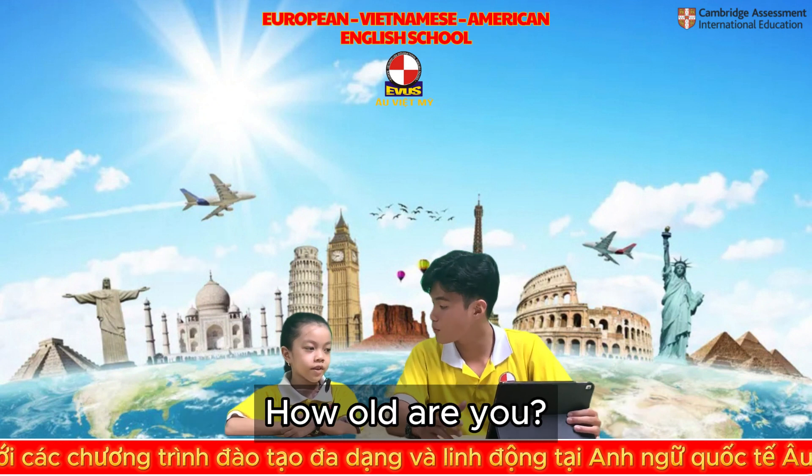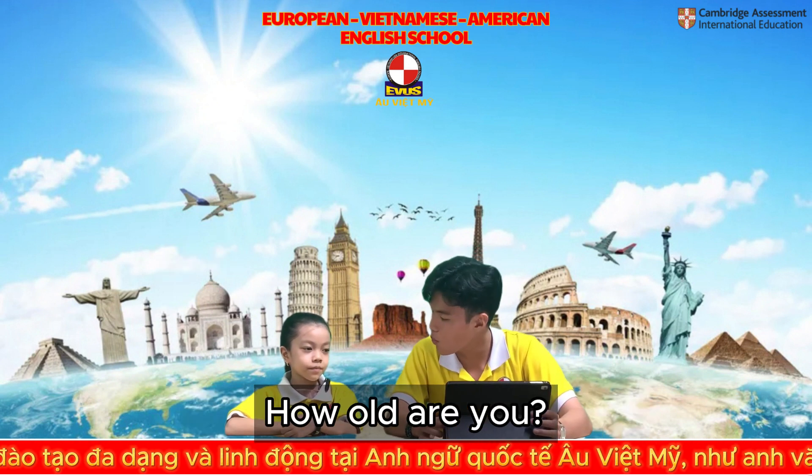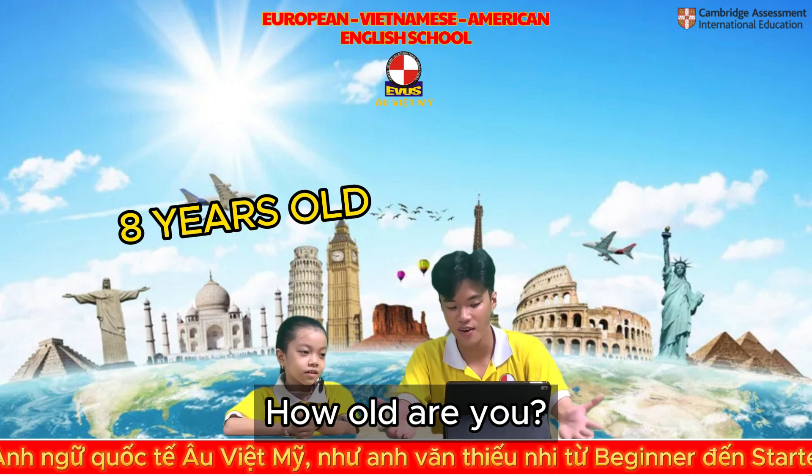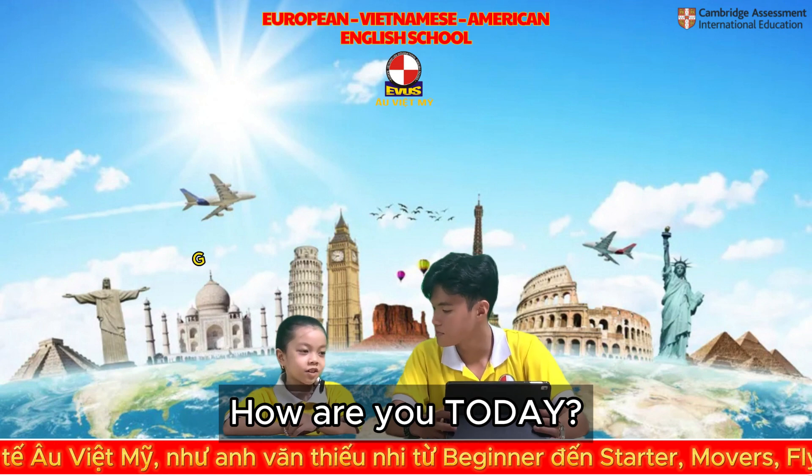Very good. How old are you? I'm 8 years old. How are you today? I'm good.